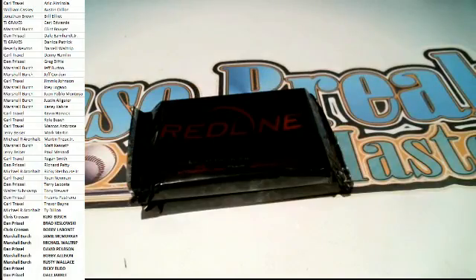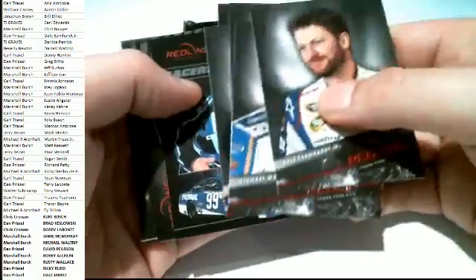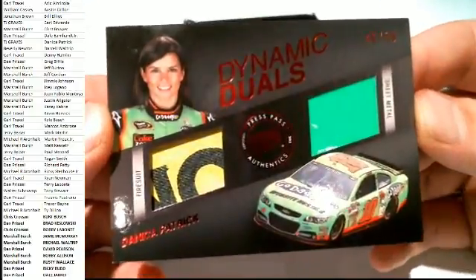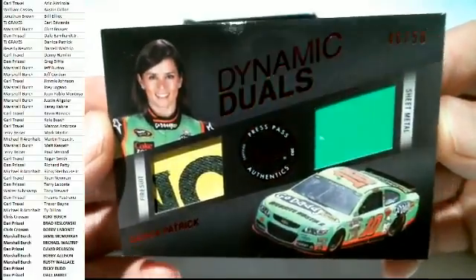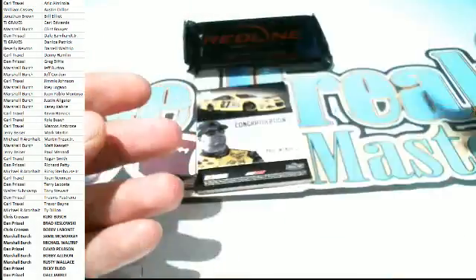Good luck gentlemen, here we go. Oh, Dale Jr. Oh, we got a Danica alert! Nice Dynamic Duels right here, 46 of 50, fire suit and sheet metal. Danica belongs to TJG. Very nice sheet metal and fire suit Danica. Nice hit, man.